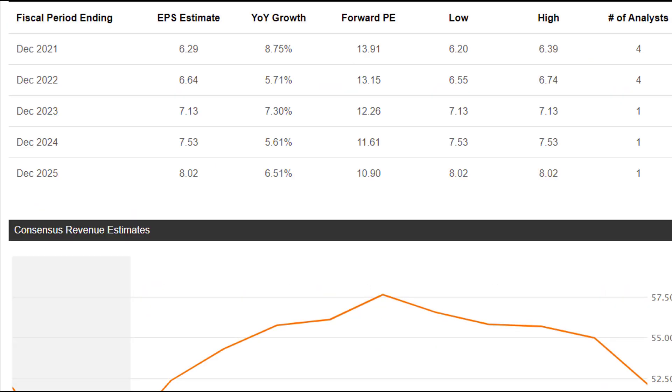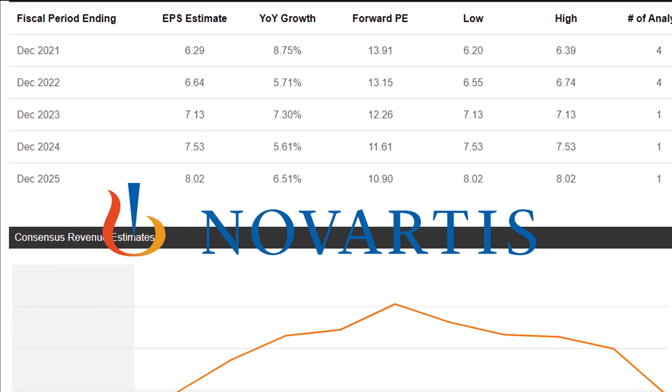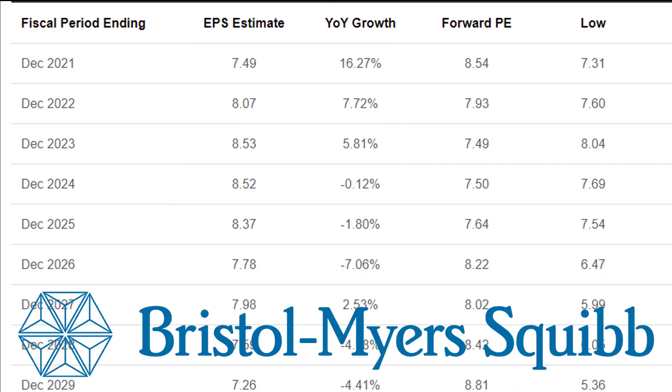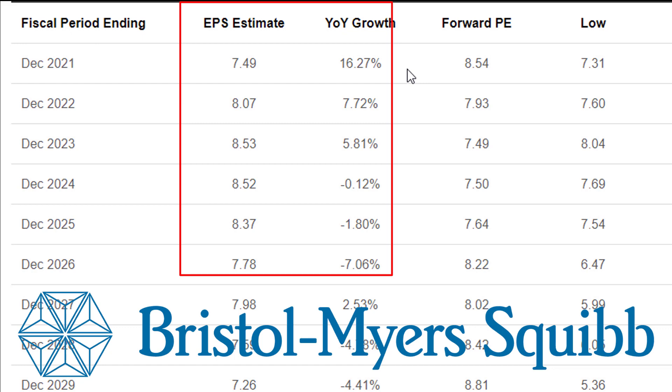Here are growth expectations for Novartis. They're pretty modest — earnings per share is expected to grow about 8.75% next year, then drop to about 5.7% and 7.3% and so on. Compare that to Bristol-Myers Squibb, covered by 19 analysts, and supposed to grow earnings at 16% next year. Afterward, we're looking at pretty steady, slow growth — pretty similar to Novartis after that initial jump.